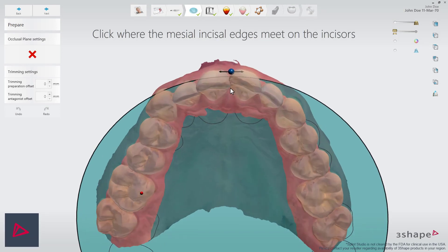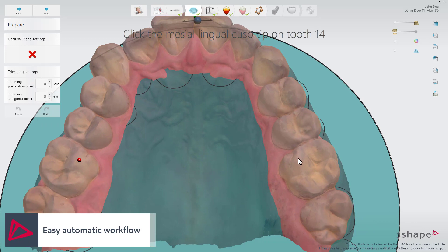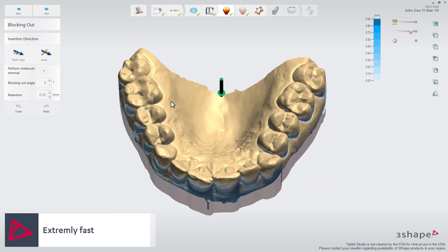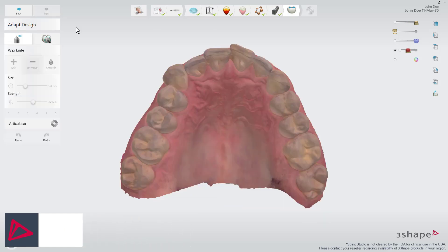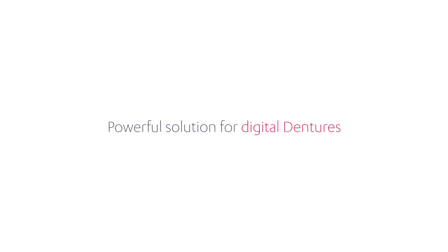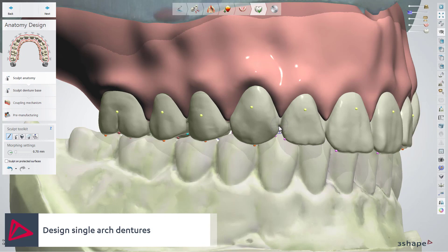3Shape's completely new, fast, and intuitive Splint Studio allows labs to easily produce splints, night guards, protectors, and similar dental appliances with just a few clicks. Efficient digital design and manufacturing of splints gives labs an attractive opportunity to add a new and highly profitable service to their offering.